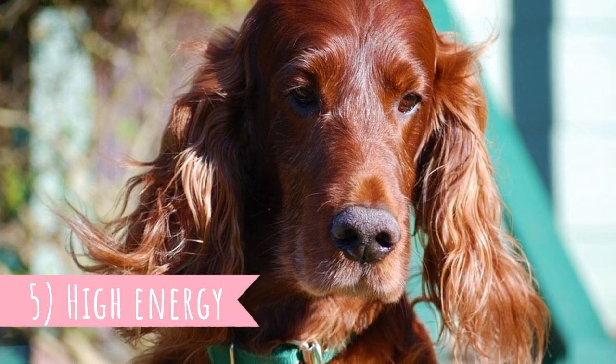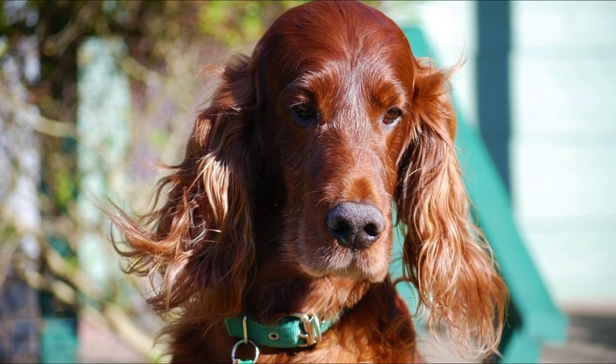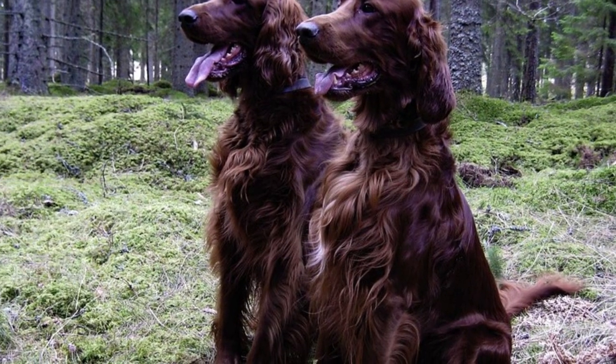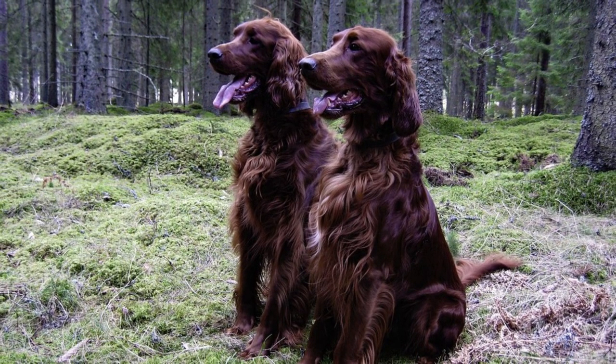Number five: high energy. This shouldn't be too surprising since these dogs were bred for hard work, but it's important to mention anyway. Irish Setters have a lot of energy and high exercise needs.